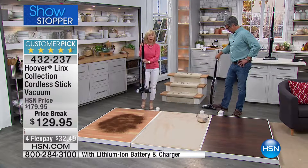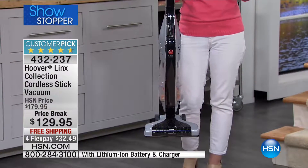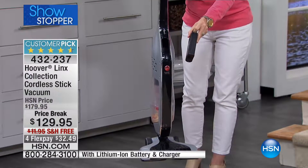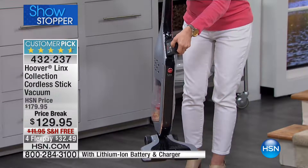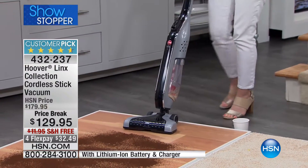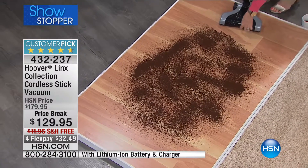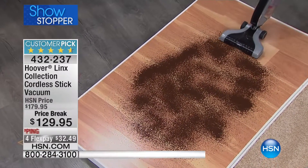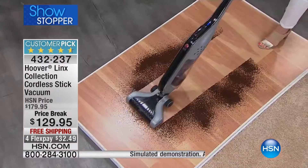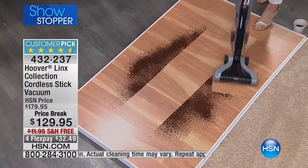It only weighs about seven pounds, so it's lightweight. No cord. Stick vacs and hand vacs all get a bad rap, but this is different because of the battery system. It's your 18-volt, so for your 20 minutes of runtime, you have full power for the full 20 minutes. You can go right from your carpets to your hard floors. Notice how even with crumbs, it's not going to snow plow through them and there's no scatter.